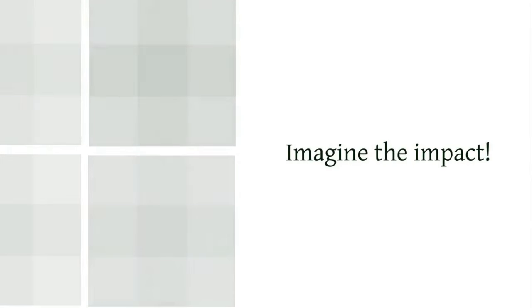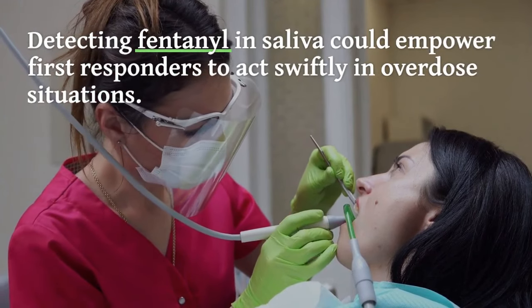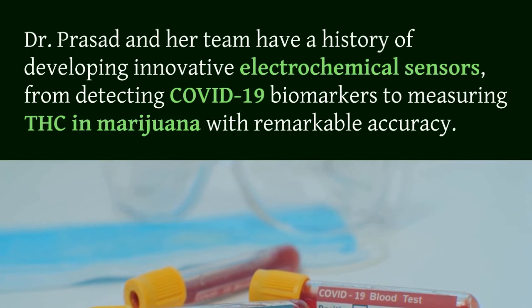Imagine the impact: detecting fentanyl in saliva could empower first responders to act swiftly in overdose situations. Dr. Prasad and her team have a history of developing innovative electrochemical sensors, from detecting COVID-19 biomarkers to measuring THC in marijuana with remarkable accuracy.